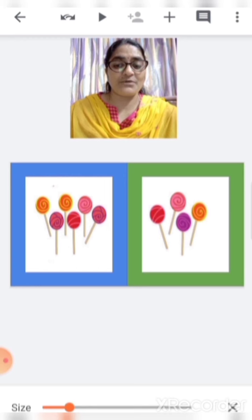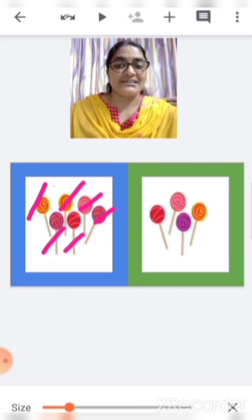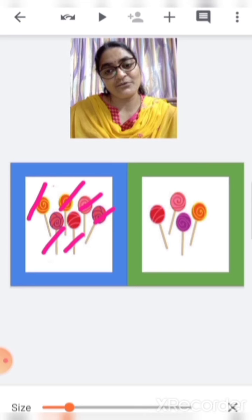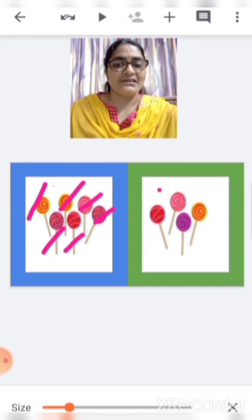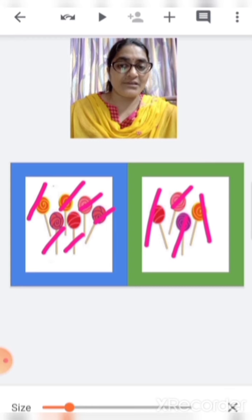There are some lollipops over here. Let's see which is more and which is less. One, two, three, four, five, six. In the blue box there are six lollipops. And in the green box, one, two, three, four — there are four lollipops. So which is more — six or four? Six. So this is more and this is less.